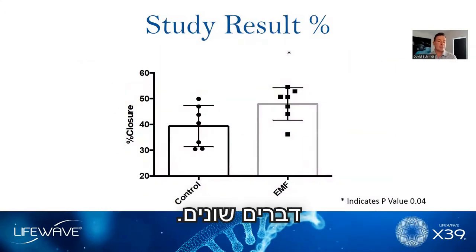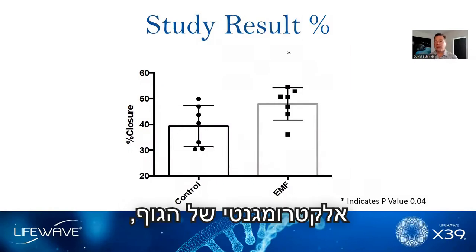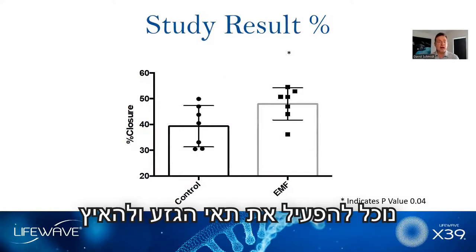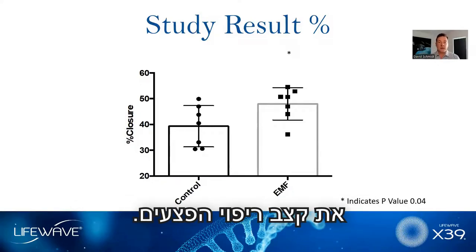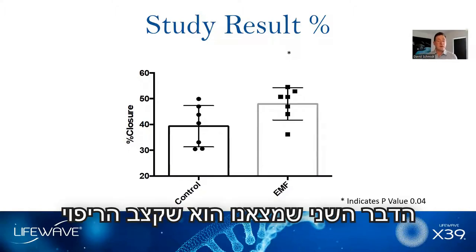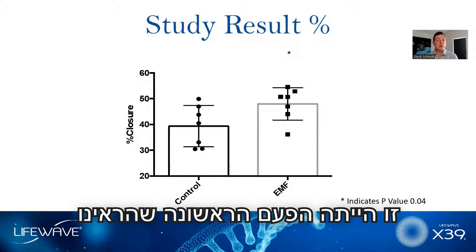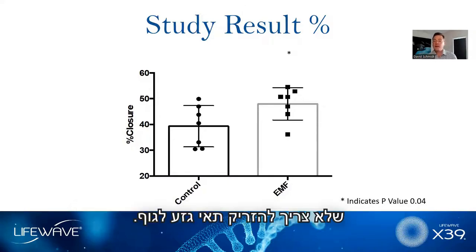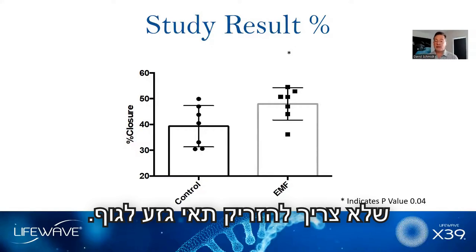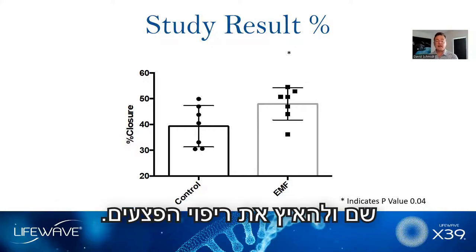We used a standard rabbit model. Rabbits are used in stem cell research. What we wanted to do was take a rabbit with a diabetic ulceration and see if we could heal it by activating the stem cells. In our very first try, we saw that by electromagnetically stimulating the body, we could activate the stem cells and speed up the rate of wound healing — to statistical significance. The rate of healing was the same as injecting stem cells.